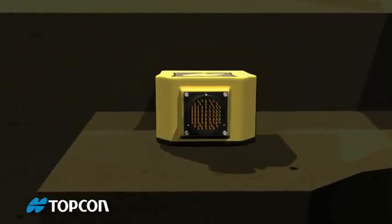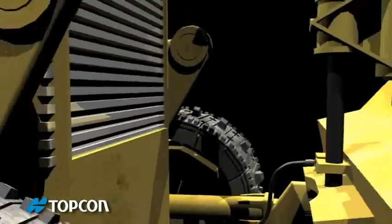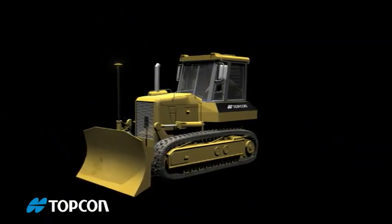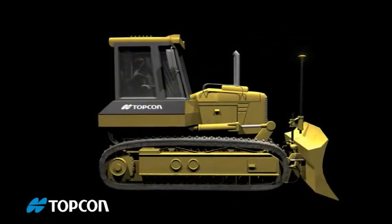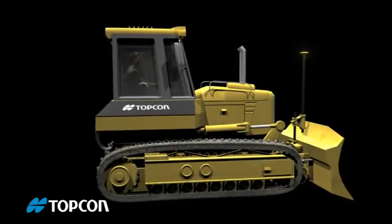Topcon's new system uses state-of-the-art motion detection along with advanced aerospace gyro sensors to correct blade position 100 times per second. So the dozer always keeps the cutting edge locked exactly on grade, no matter what your speed.